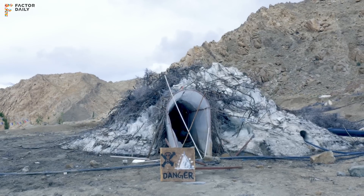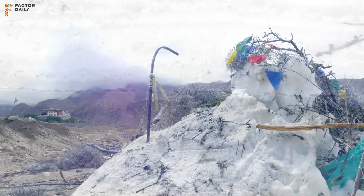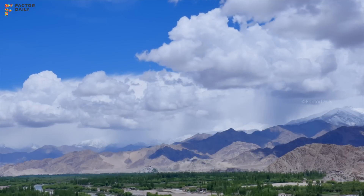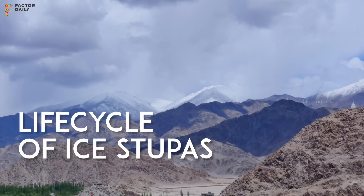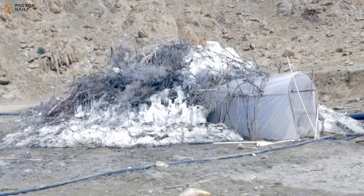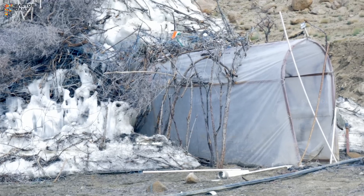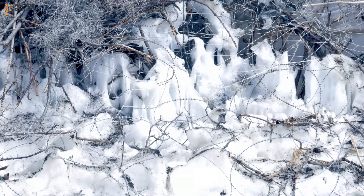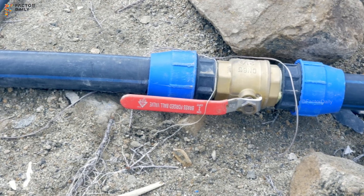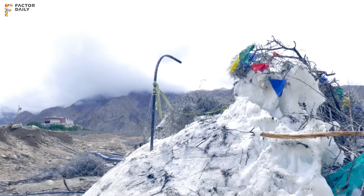Every day as it melts in April, May, June, it's giving its water to the trees down below as we'll go and see. In the winter, we first make a tunnel of this shape with metal and plastic, and there is a dome inside which is controlled. With that dome we control the making of it — adding pipes to rise and rise as the ice forms.